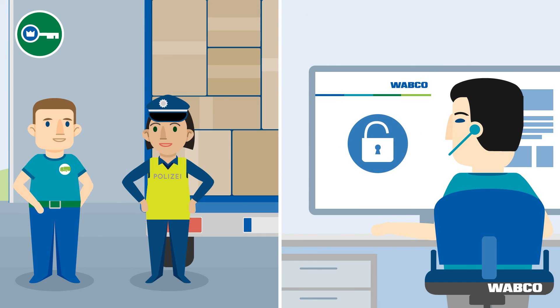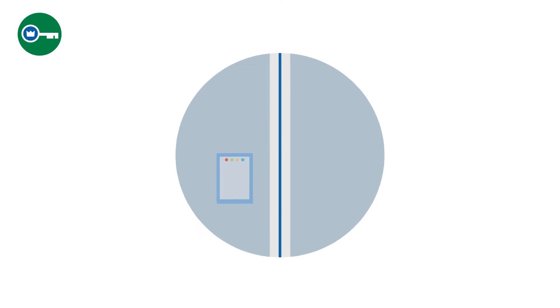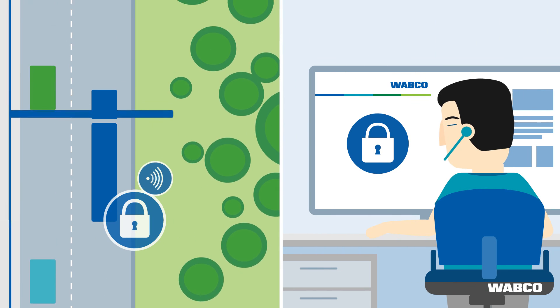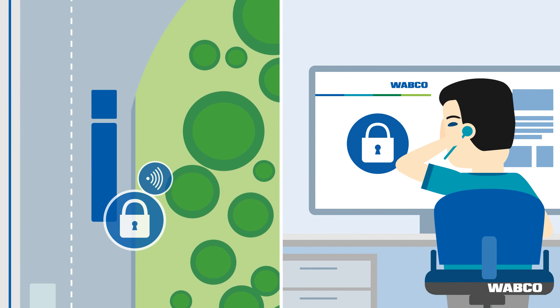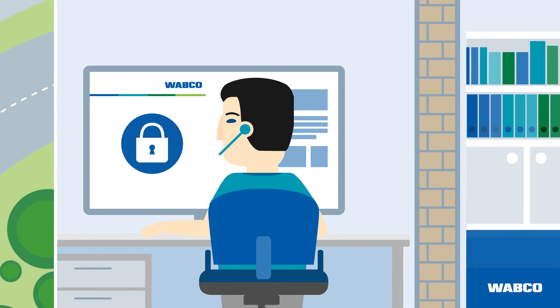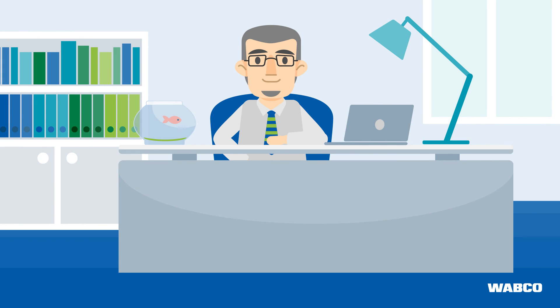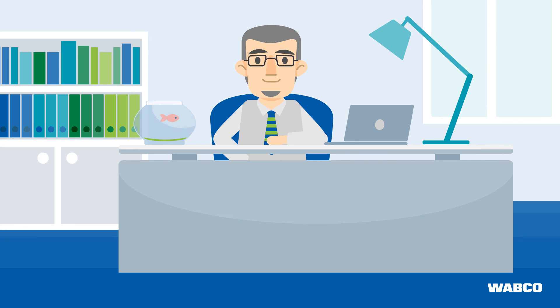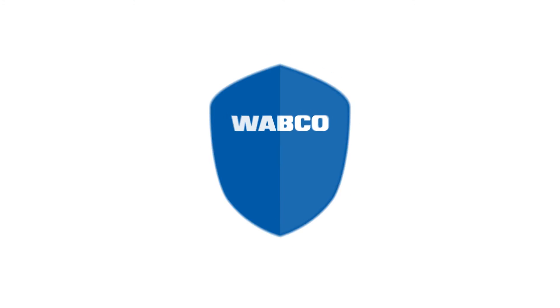Ensuring that all parties can keep an eye on the trailer, the ELB Lock locking system's status can be traced by the employee in his office. This all ensures that today Mr. Wright is more confident about his cargo security. Thanks to Wabco's ELB Lock, his security needs are tailored to his and your business.